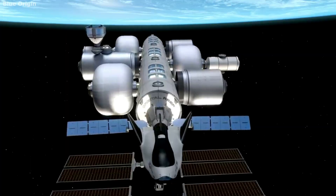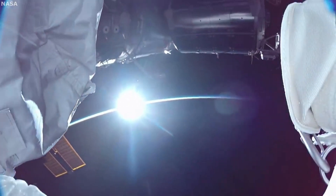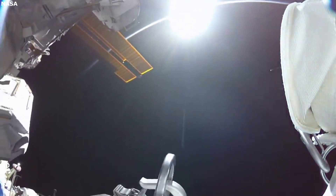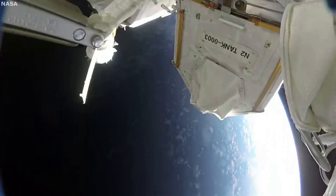Once in orbit, they inflate and expand to a three-story habitat fit for humans. This means Sierra Space can build a significantly larger space station in fewer launches, saving money through the entire process. This also offers flexible launch options with many different commercial companies around the world.